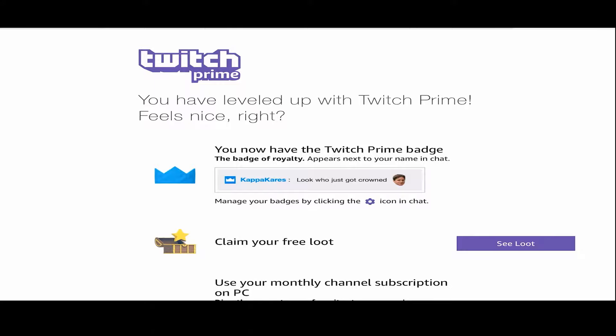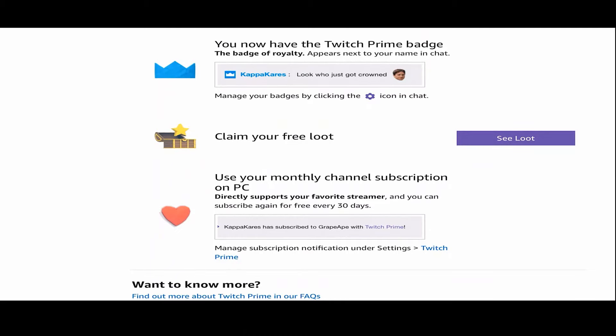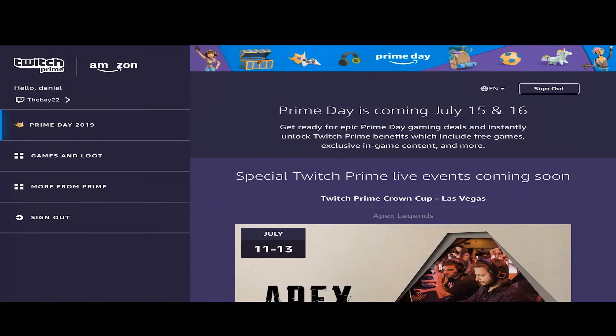Once you're signed in you can go back and get all the free stuff from those games that are in Twitch Prime. Not all of them — you just gotta check it and see which games are there.